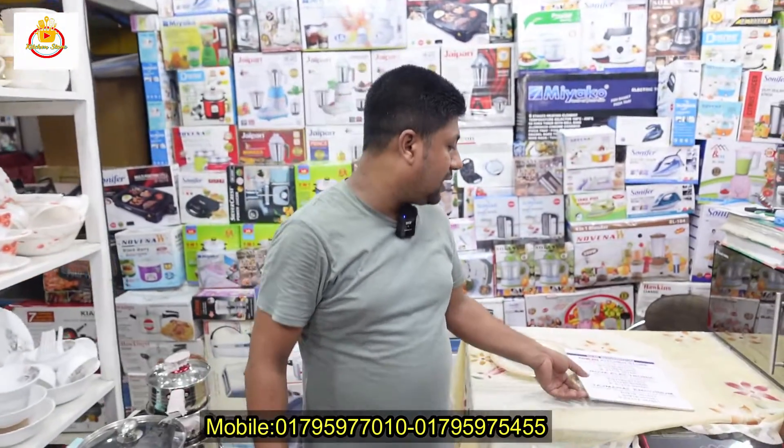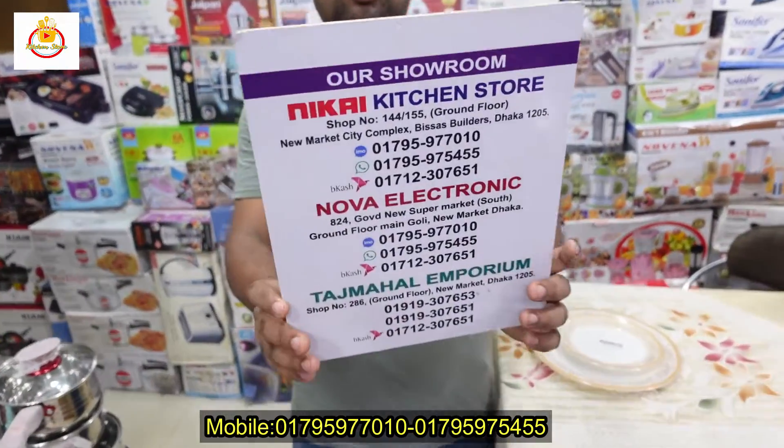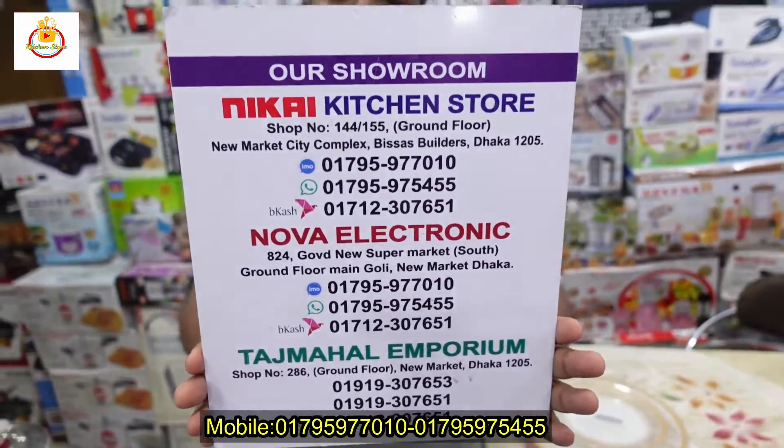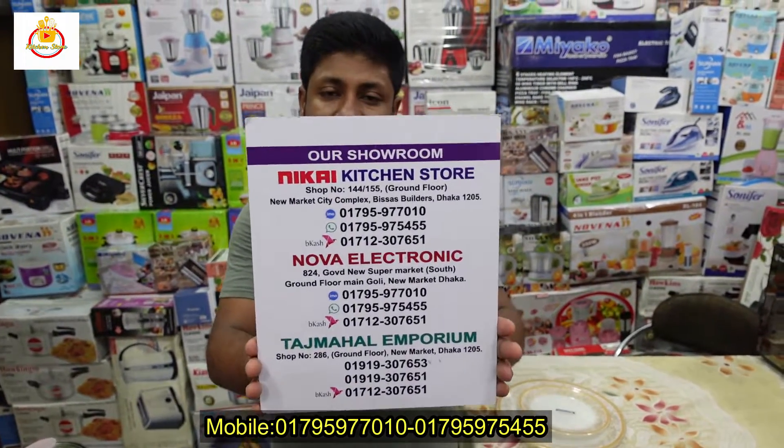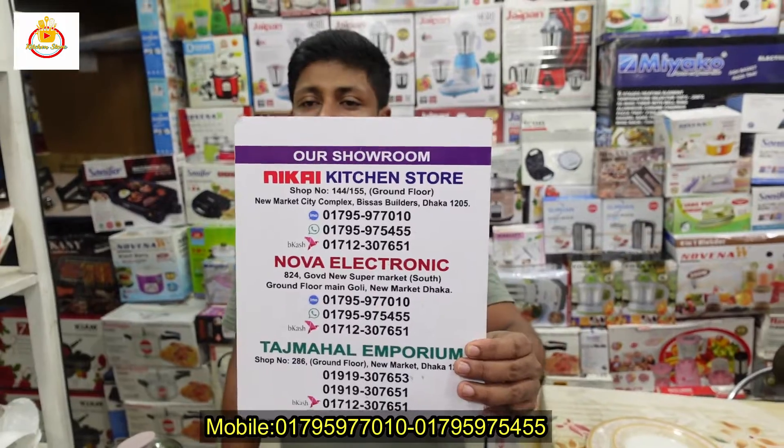We have a new address: a kitchen store, 144-155, ground floor, New Market City Business Complex. We have an email and a WhatsApp number you can use to contact us.